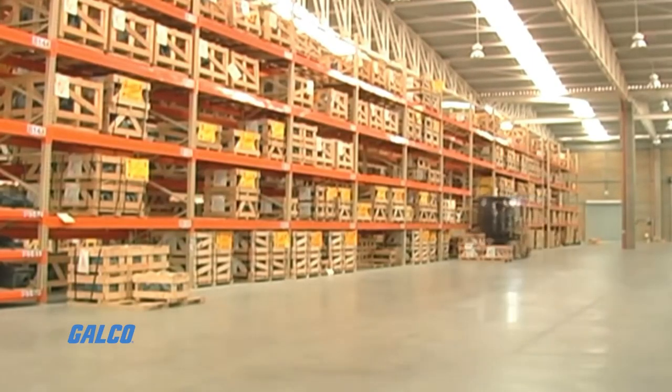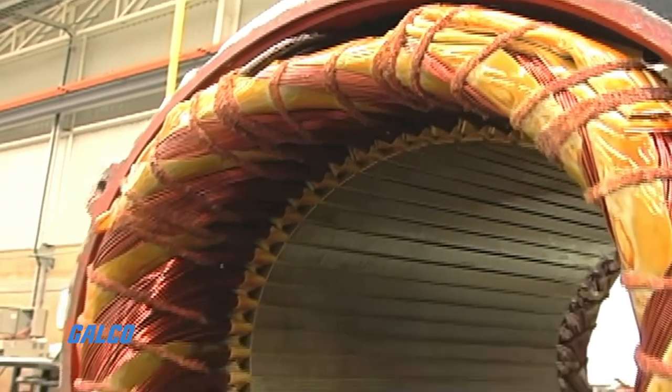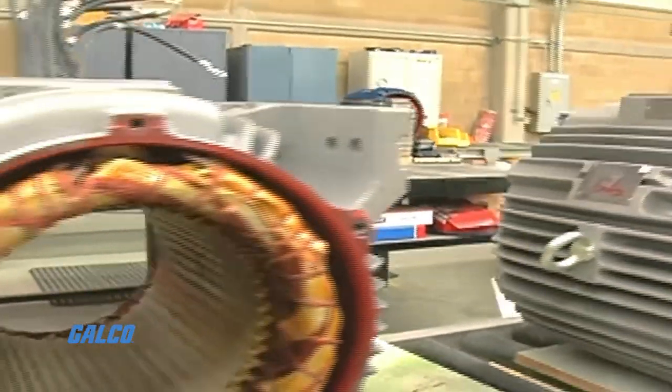Galco now has a restocked line of products from Tyco Westinghouse, a world leader in manufacturing electric motors from fractional to 100,000 horsepower. Tyco Westinghouse makes a variety of robust products that can hold up in the toughest of environments and applications.